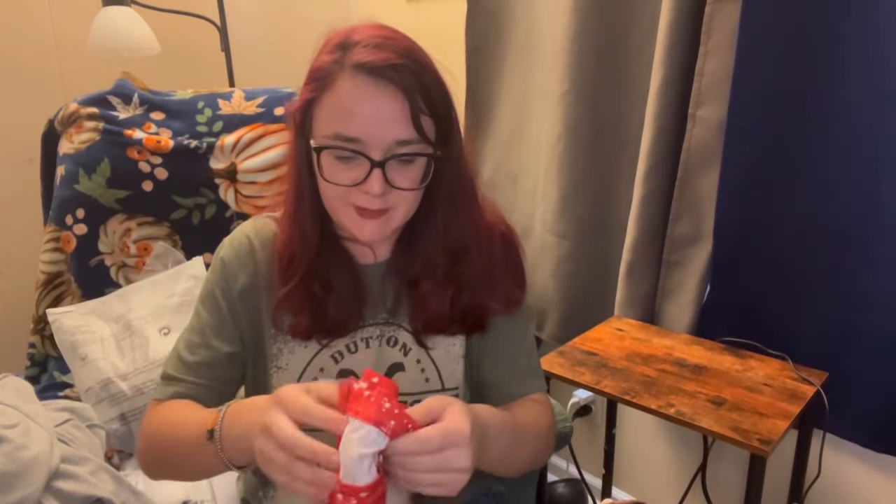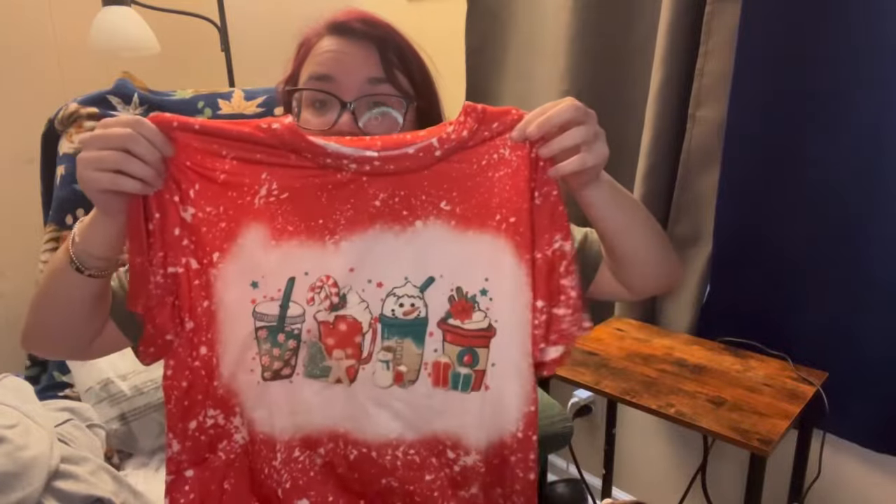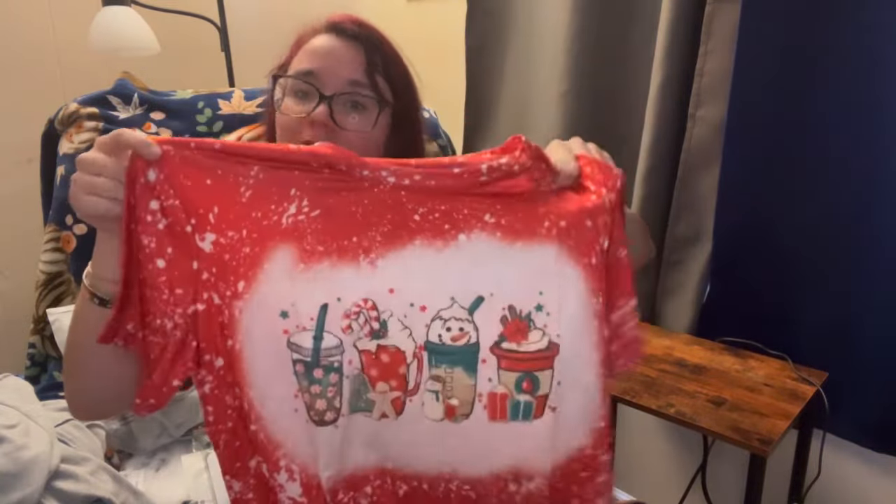I gotta put all this away along with the Dollar Tree stuff. This Christmas shirt is super cute - once again I think it's a size large. Yeah, yellow Christmas coffees on it.